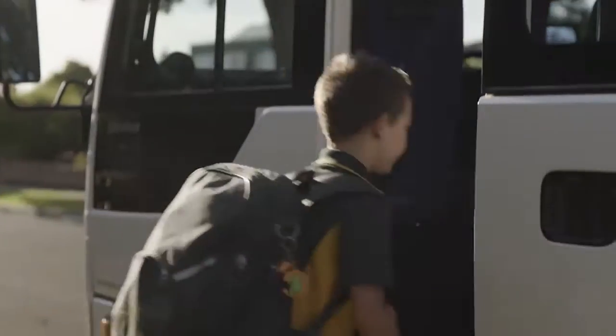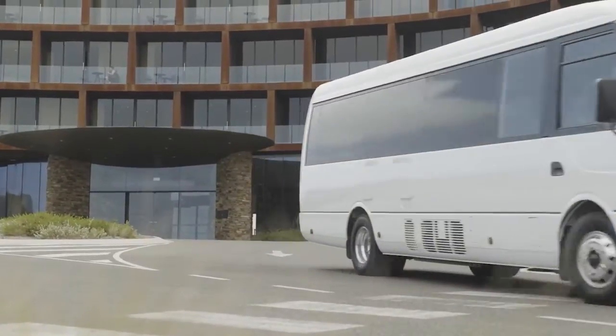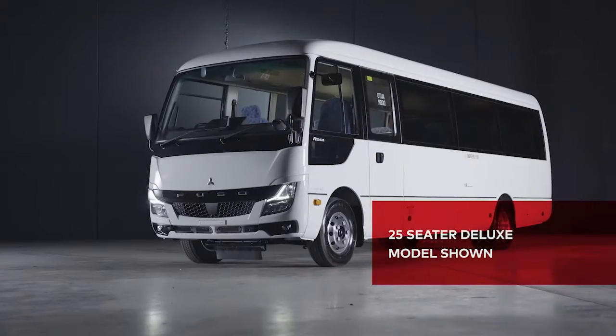Whether it's a busload of school kids, tourists, or general transport, the Rosa moves with ease and is available in either 22-seat or 25-seat configurations.